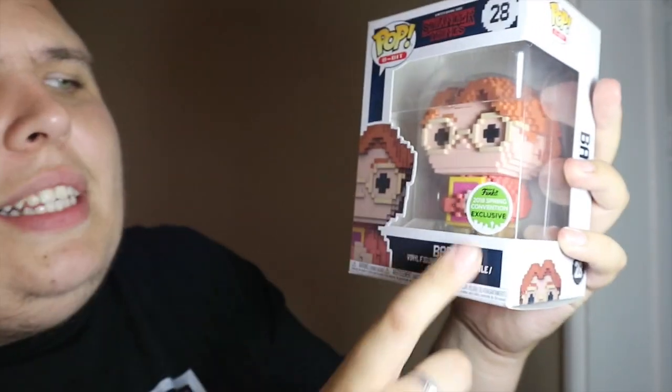Next, we have a box here from Forbidden Planet. I'm going to cut that open — Forbidden Planet are having another mega sale at the moment, so if you're interested, head over to their website; they've got some really good stuff for cheap. I've managed to rip the box open and this is something I've been after for a while. There she is — the 8-bit Barb! This is a 2018 Spring Convention exclusive, specifically an Emerald City Comic Con exclusive, and I managed to pick this up for $8.99 — a really good deal from Forbidden Planet.